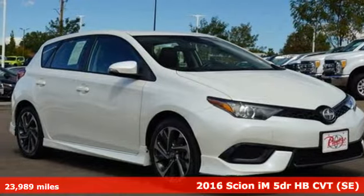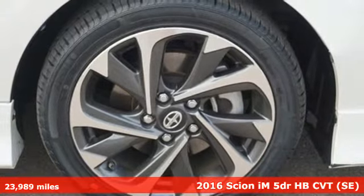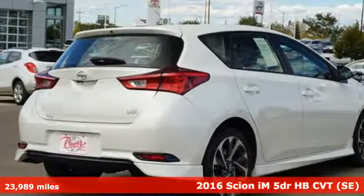It's a 2016 Scion iM. It's time to carve out a new adventure in this iM, with performance, comfort and safety all in one ride.